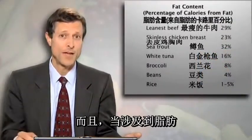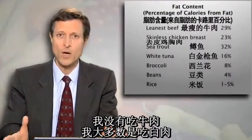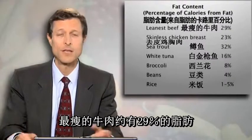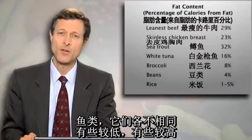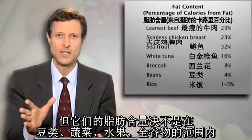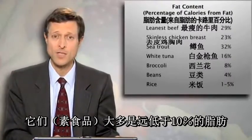And when it comes to fat, so many people say, well, I'm not having beef — I'm having mostly white meat. The leanest beef is about 29 percent fat. The leanest chicken, even without the skin, is about 23 percent. The difference is not so huge. Fish varies — some are lower, some are higher. But they are never in the realm of beans, vegetables, fruits, and whole grains, which are mostly well under 10 percent fat.